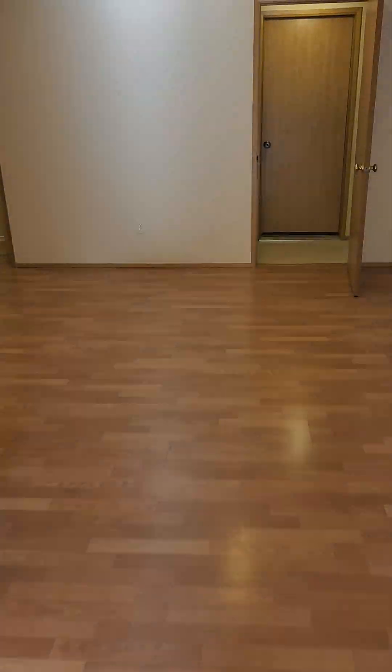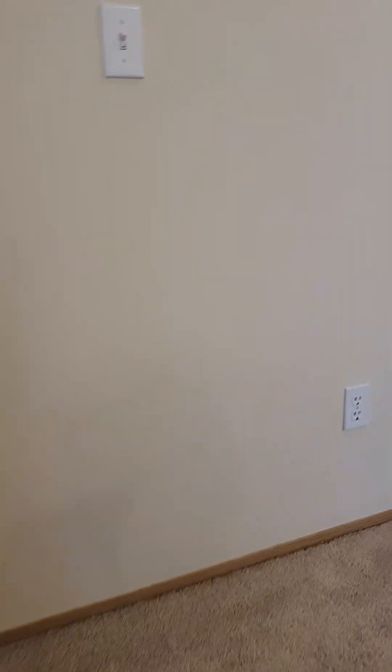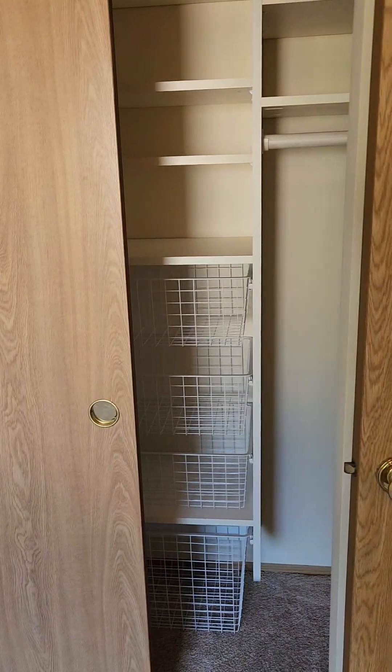Now we'll go upstairs. First bedroom on the left, second bedroom — we can call them guest bedrooms. There's an organizer in the closet of this one.